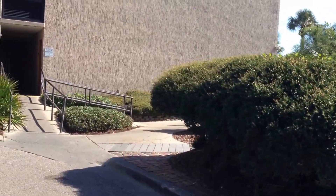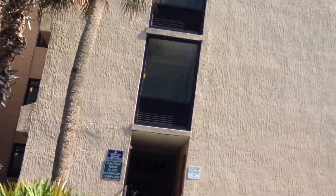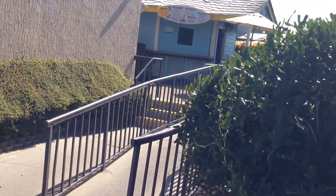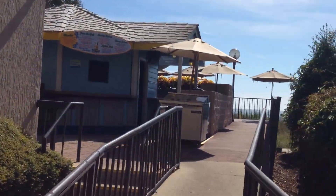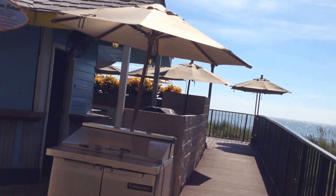I'm going to go take a look at the Tiki Bar. It's early yet, so the Tiki Bar may not be open, but they have hot dogs and hamburgers and that sort of thing out here grilling.